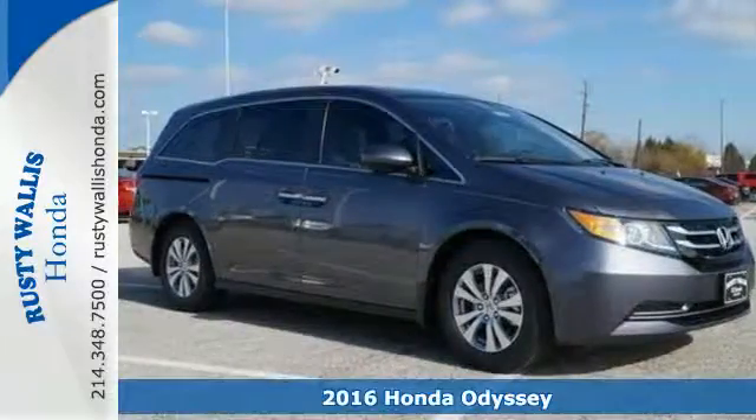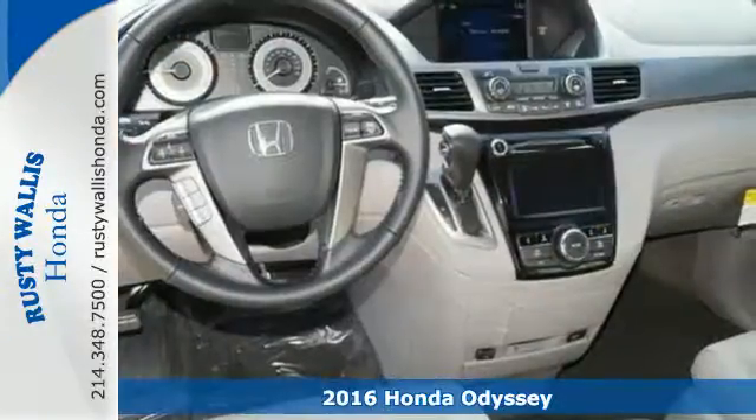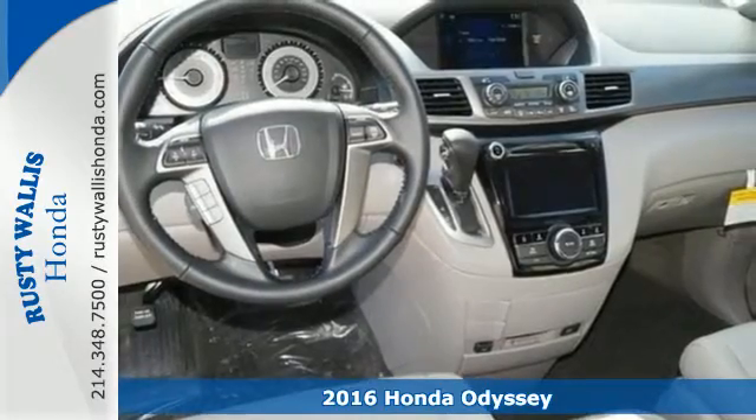Here's a 2016 Honda Odyssey. Looking good in a minivan has never been so easy.